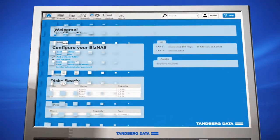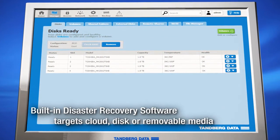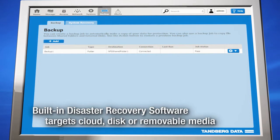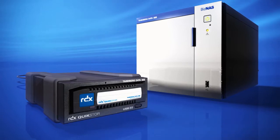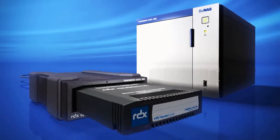Tanberg Data's heritage is in data protection and the Biznaz honours this history with unique integrated disaster recovery tools that protect any shared data on the network using disk, cloud or Tanberg Data's own RDX removable disk technology for the ultimate protection of data that can be stored off-site and offline.